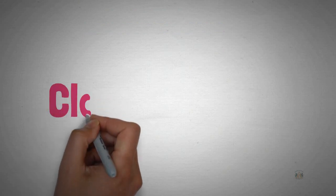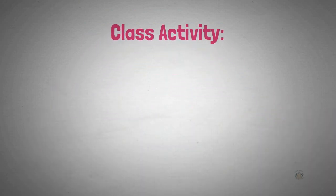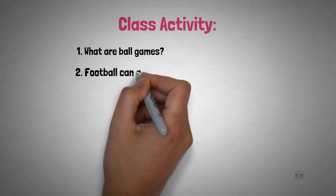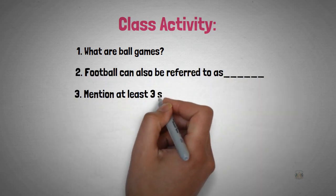Now we are going to attempt some class activity. What are ball games? Football can also be referred to as dash. Mention at least three skills in football.